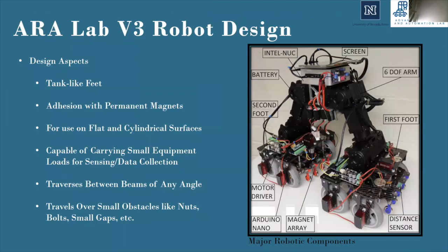The RLAB robot that was proposed and created in our work is capable of traversing these areas with its multifaceted design. The major aspects of the robot are as follows: it has tank-like feet which enable the robot to adhere to surfaces and travel along and between them. It generates its adhesion force with permanent magnets and can travel along continuous flat and cylindrical surfaces. It is capable of carrying small equipment loads for various sensors and data collection equipment, and can travel between beams of any angle.